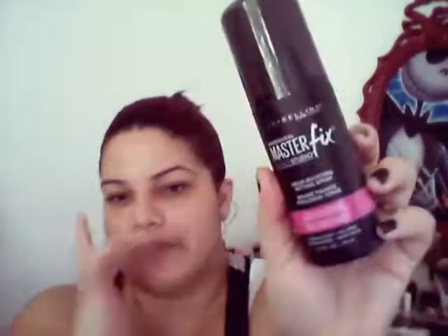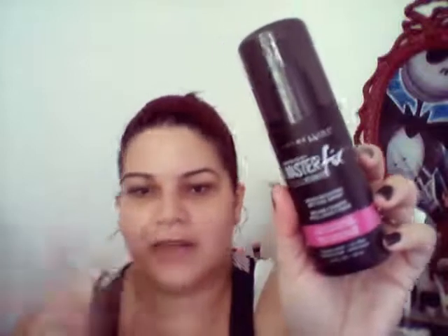For setting my whole face, I love the Maybelline Face Studio Master Fix Wear-Boosting Setting Spray. This stuff holds your makeup like a dream — it will last for hours and hours. You get 3.4 fluid ounces, which is a lot, and it's from the drugstore. Sorry if a lot of these products are drugstore, but that's what I have most of in my collection.